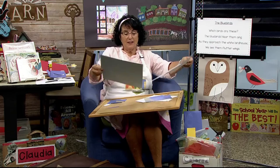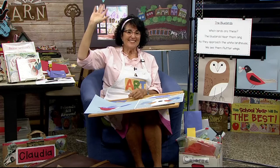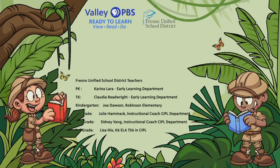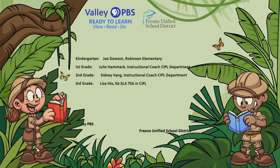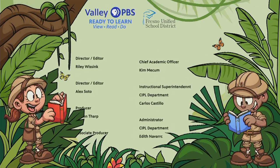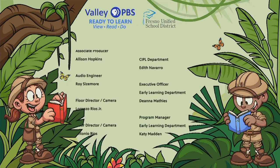Goodbye, see you next time, everyone. Goodbye, see you next time, everyone. Goodbye to you, goodbye to you. See you on Monday, boys and girls. Good morning to a brand new day. Time to learn and games to play. Learning things is so much fun. Learning is good for everyone.